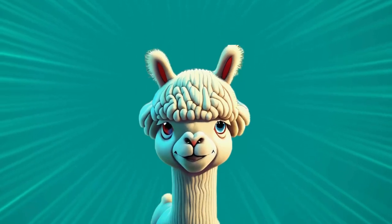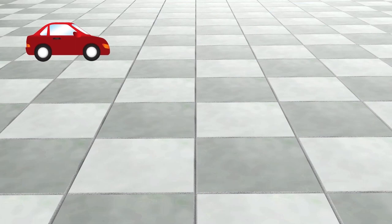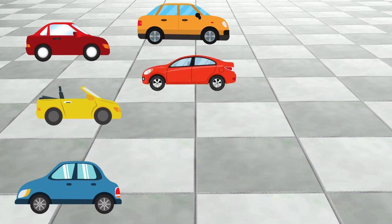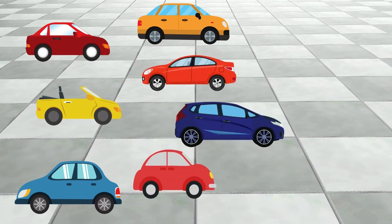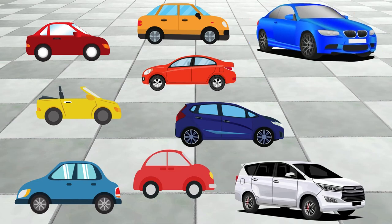Now, the grand finale! The big perfect 10! 10! Say it again! 10! How many cards can you see here? 1! 2! 3! 4! 5! 6! 7! 8! 9! 10!